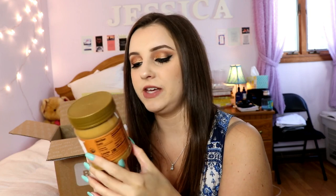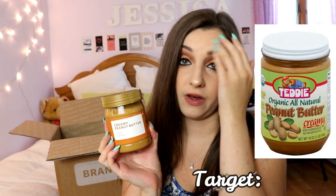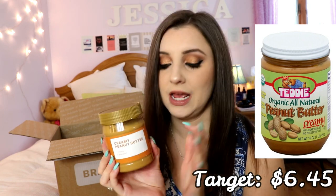I also bought creamy organic peanut butter — organic peanut butter in general is extremely expensive at grocery stores, especially Whole Foods, so seeing this for three dollars was an automatic win. You can tell it's natural by the oils sitting at the top. This is probably one of Brandless's biggest wins — buy your peanut butter from Brandless.